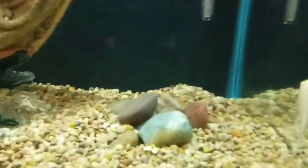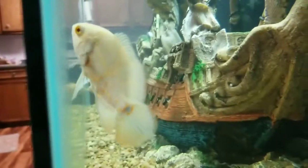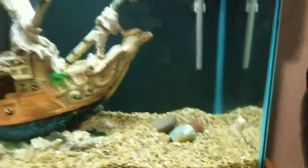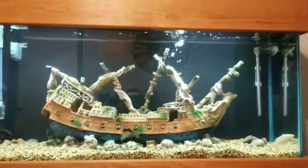And then over here we have Bowser, our newest addition. As you can see, Bowser is getting some orange in him finally — whenever we first picked him up he was solid white, and the orange is starting to show. So we're real eager to see how his colors are going to turn out whenever he gets bigger.